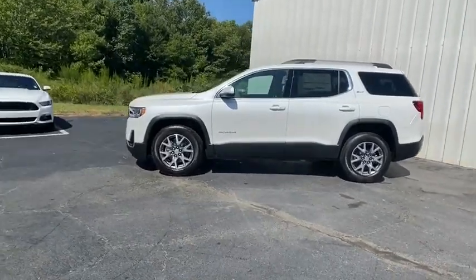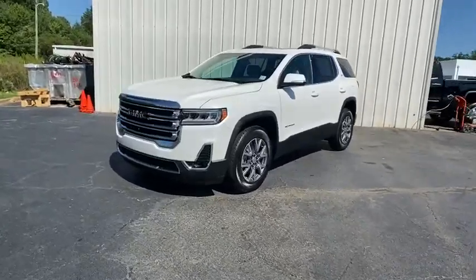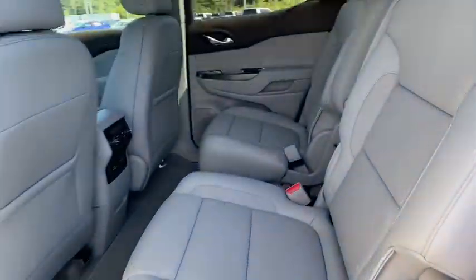Here are some of this vehicle's great options: traction control, power liftgate, dual airbags, alloy wheels, power steering, four-wheel disc brakes.